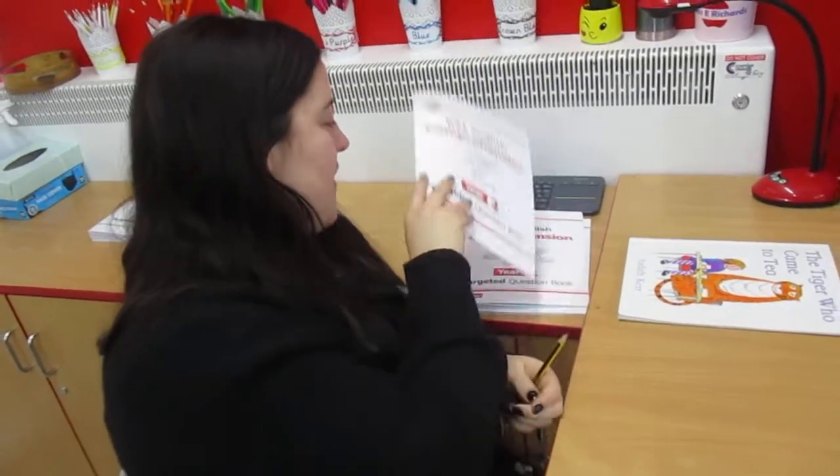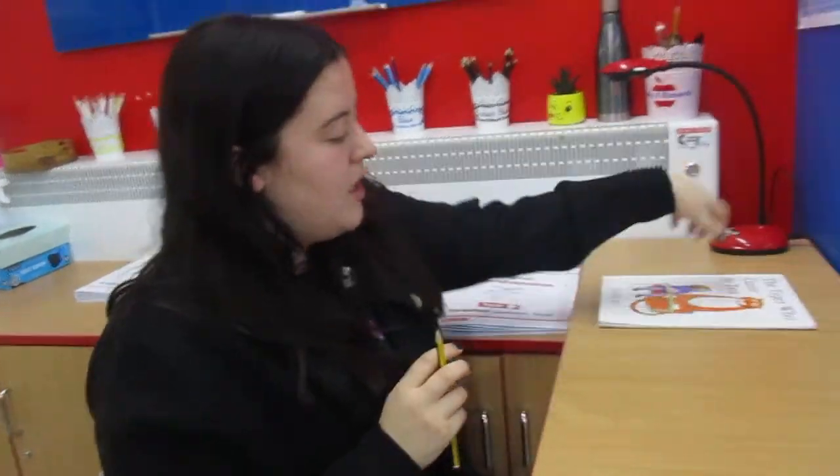Grown ups at home, make sure you take lots of photographs and send them in to us so we can see your super work. So that's your Friday English in your workbooks. Make sure you do your handwriting on your page and then we're going to finish with a story.